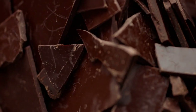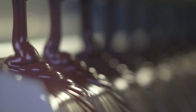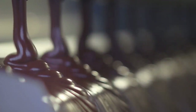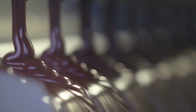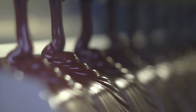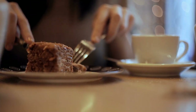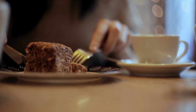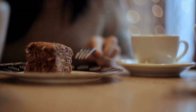Another study published in the American Journal of Clinical Nutrition in 2012 reported similar findings. Researchers discovered that individuals who consumed 45 grams of dark chocolate with a high polyphenol content for 15 days had improved insulin sensitivity compared to those consuming chocolate with a lower polyphenol content. These studies suggest that dark chocolate, particularly with high polyphenol content, may improve insulin sensitivity. However, more research is needed to confirm these findings in people with diabetes.